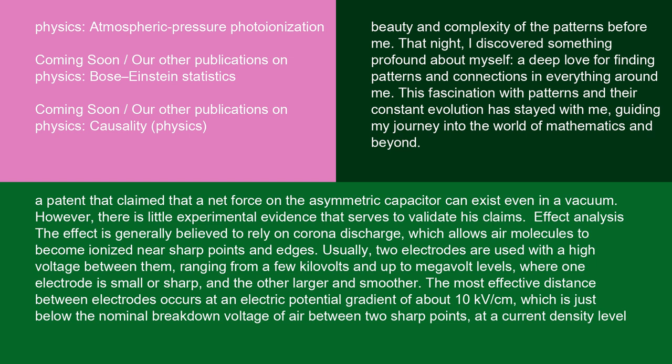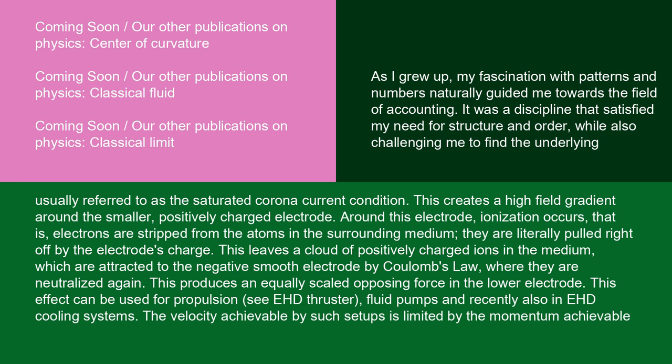The effect is generally believed to rely on corona discharge, which allows air molecules to become ionized near sharp points and edges. Usually, two electrodes are used with a high voltage between them, ranging from a few kilovolts up to megavolt levels, where one electrode is small or sharp and the other larger and smoother. The most effective distance between electrodes occurs at an electric potential gradient of about 10 kV/cm, which is just below the nominal breakdown voltage of air between two sharp points at the saturated corona current condition. This creates a high field gradient around the smaller, positively charged electrode, where ionization occurs — electrons are stripped from the atoms in the surrounding medium. This leaves a cloud of positively charged ions in the medium, which are attracted to the negative smooth electrode by Coulomb's law, where they are neutralized again, producing an equally scaled opposing force in the lower electrode.